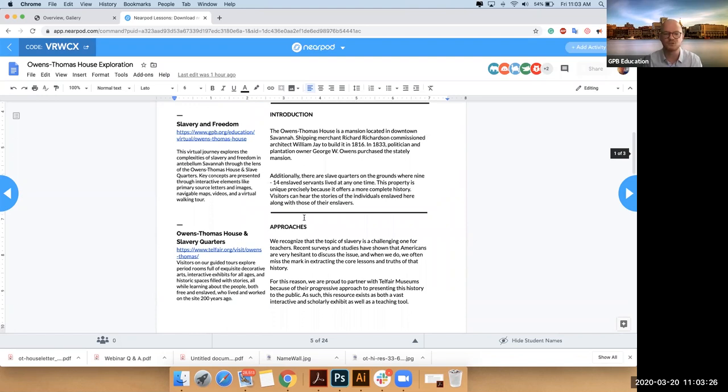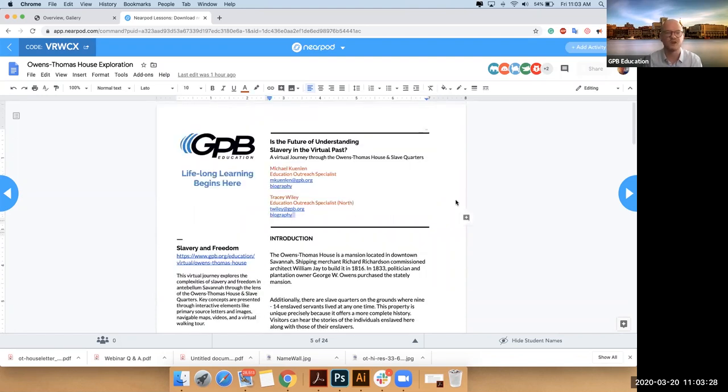Everything's live, so you can click on things and have direct links to that content. When we finish, I'll be sending everyone a recording of this. Plus you'll get a copy of this presentation. I'll attach the agenda again just in case you missed it.